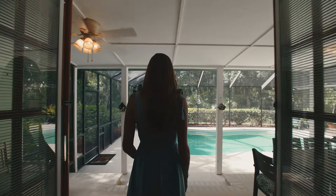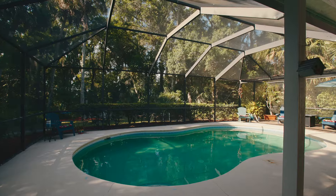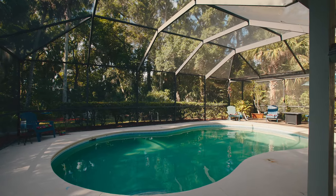French doors also lead to a southern-facing oversized screen lanai and pool for wonderful indoor-outdoor living.